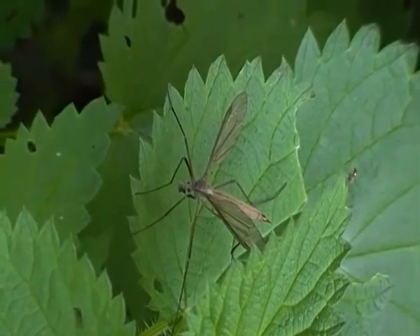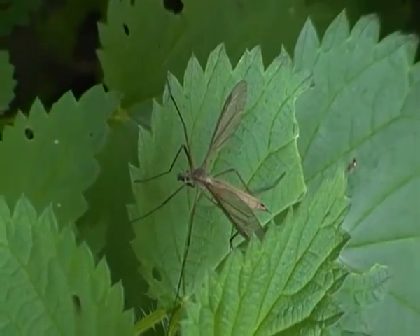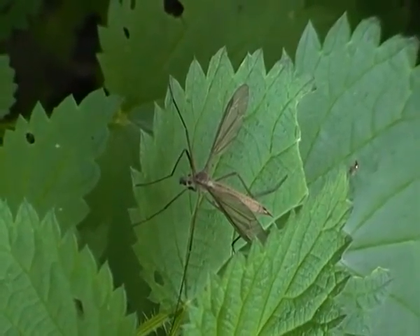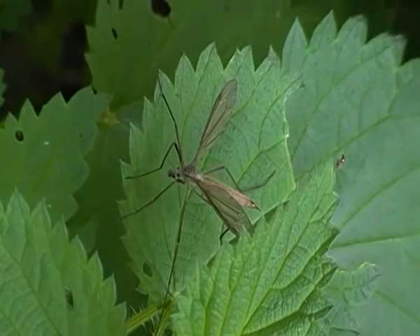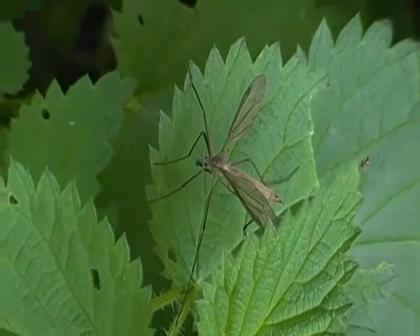Hello there. I'm just filming a European Cranefly here, just resting on the leaf of a nettle plant. It isn't doing anything at the moment, except resting of course.